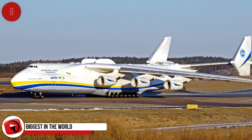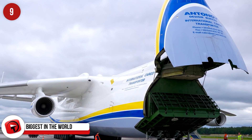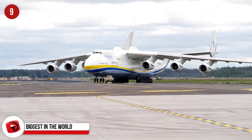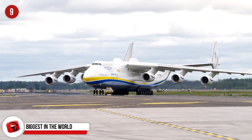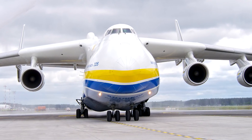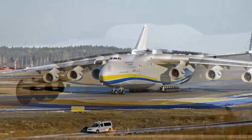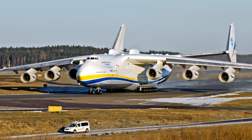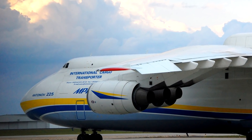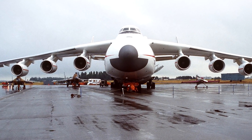Biggest in the World. The biggest aircraft in the world is the Antonov An-225 Mriya, a cargo aircraft built in the 1980s and designed by the Soviet Union's Antonov Design Bureau. The plane measures 275 feet in length, its wingspan is 290 feet, and it has a maximum takeoff weight of 640 tons. This massive piece of machinery was built to transport the Buran space shuttle. The last documented time the plane was used was in May 2016, when it transported a 130-ton load from Prague to Perth.